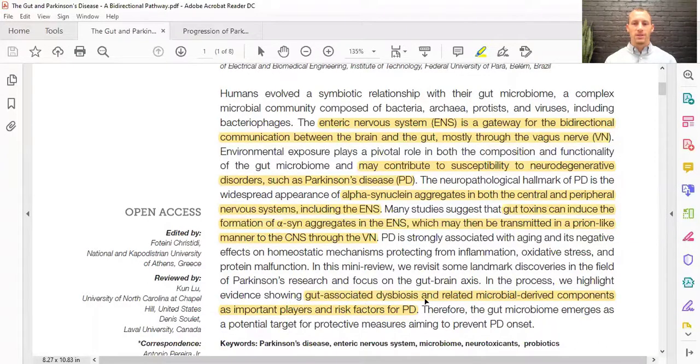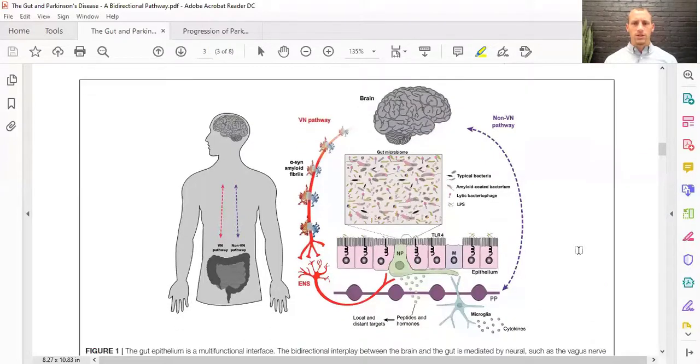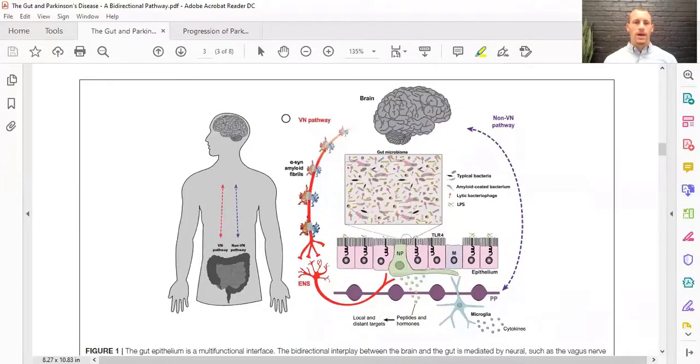Evidence suggests that gut-associated dysbiosis and related microbial-derived components can act as important players in the risk for Parkinson's disease, and therefore even in the therapeutic modalities we can use. This diagram here shows the brain and the gut with multiple connections between them — mainly the vagus nerve pathway, but also a non-vagal nerve pathway through the bloodstream or through our lymphatic system, which is part of our immune system.